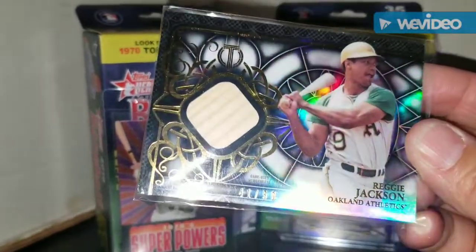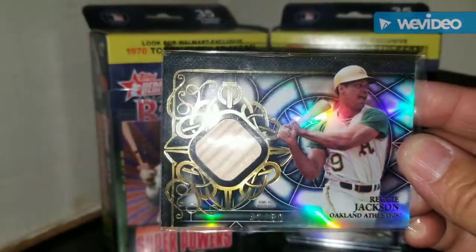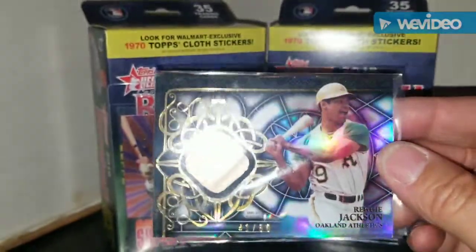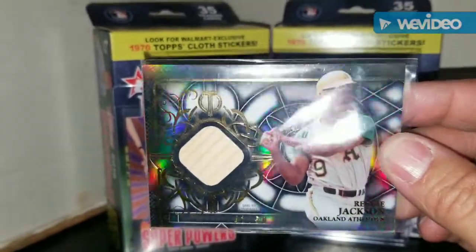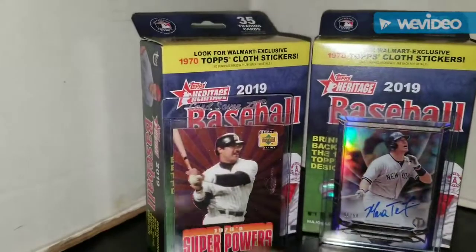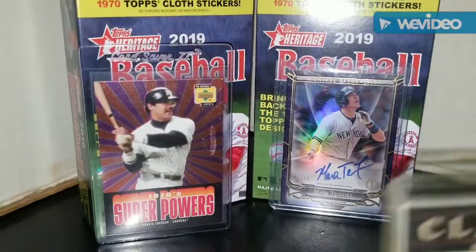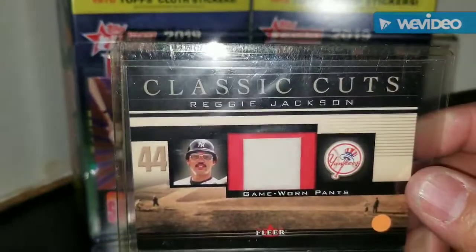I also got two more Reggies — some more shine over here. This card is also numbered to 50. It's a bat relic card from Topps Tribute — that is a gorgeous, gorgeous card. I really like this card a lot.